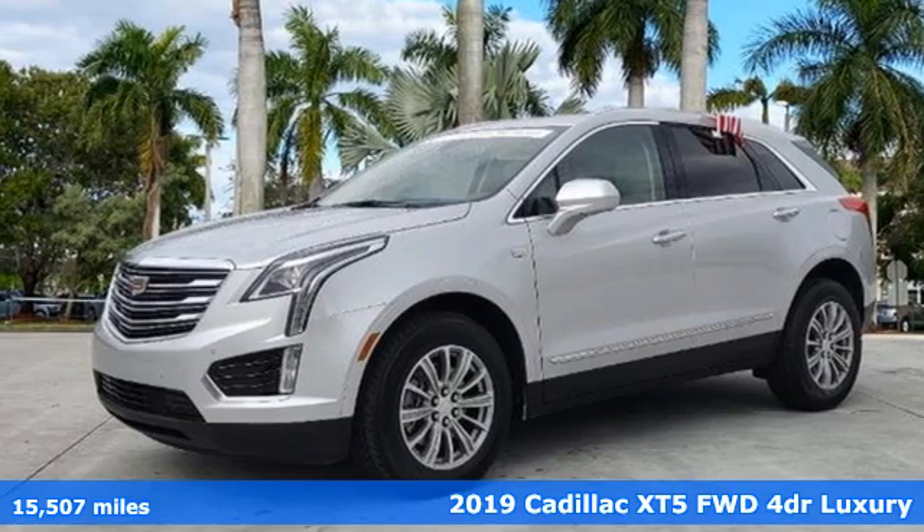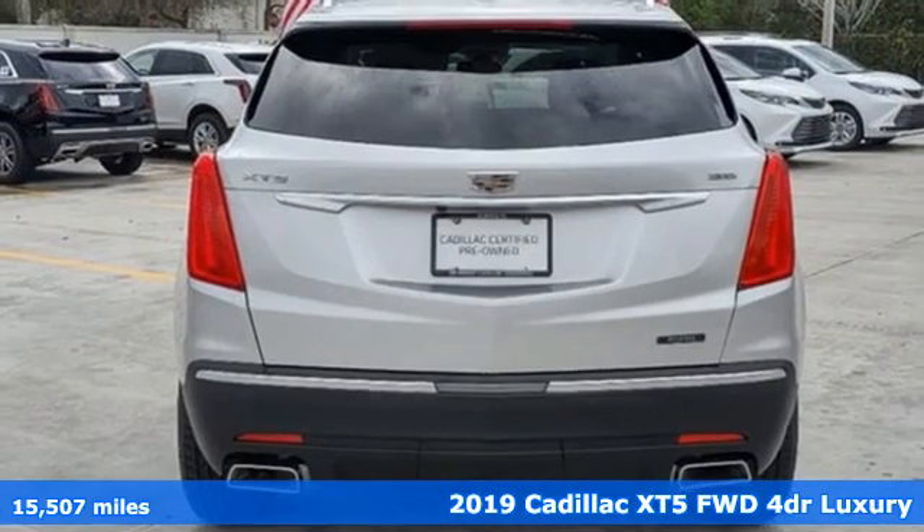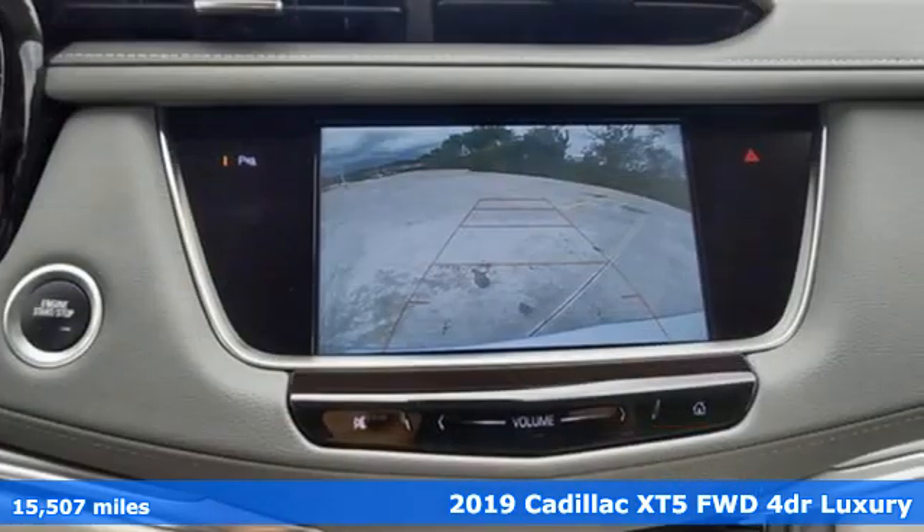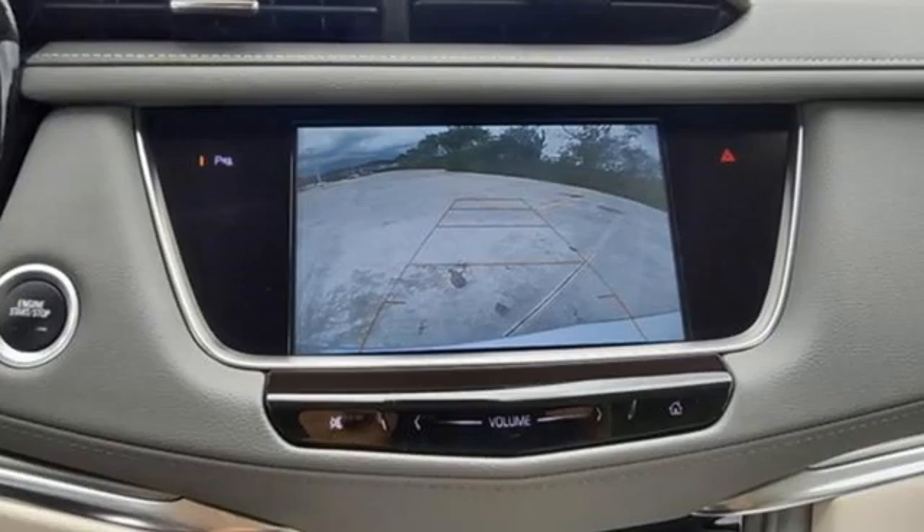It's a certified 2019 Cadillac XT5. Attractive and accommodating. Treat yourself to a vehicle that does more for you, and it comes with all the amenities you need.